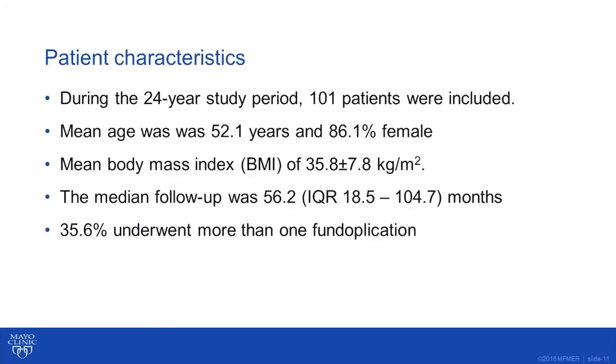Regarding our subjective endpoints, GERD resolution was defined as discontinuation of acid blockers in the absence of GERD symptoms. GERD recurrence was defined as recurrence of symptoms with resumption of acid blockers. Severity of dysphagia was classified as no dysphagia, mild dysphagia, and severe dysphagia based on the ability to take liquids or solids. New onset dysphagia and percent severe dysphagia were defined as their symptoms compared to baseline before surgery. These were all based on chart review. Regarding objective endpoints, patients underwent upper endoscopy, esophagram, and/or high-resolution manometry if clinically indicated.